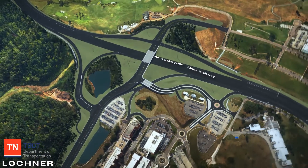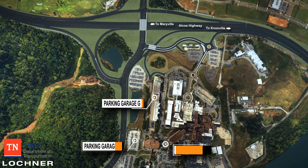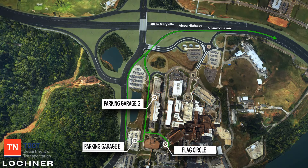From all other public areas, including parking garages G and E as well as the flag circle entrance, vehicles wishing to travel north towards I-40 on Alcoa Highway will utilize the newly constructed northbound entrance ramp shown here. Southbound vehicles heading toward Maryville and Alcoa will access Alcoa Highway via the southbound entrance ramp as shown here.